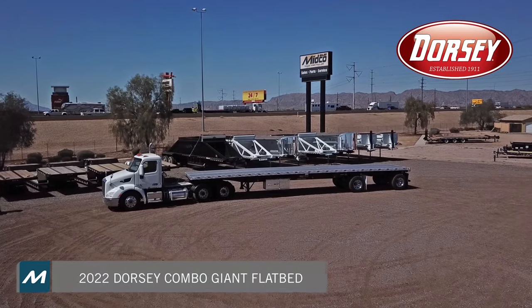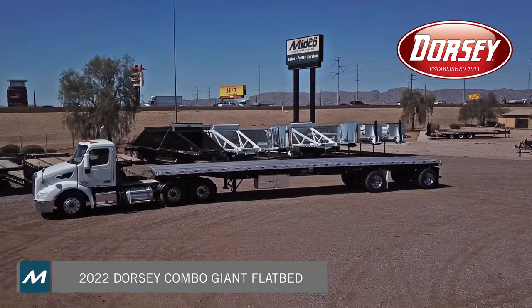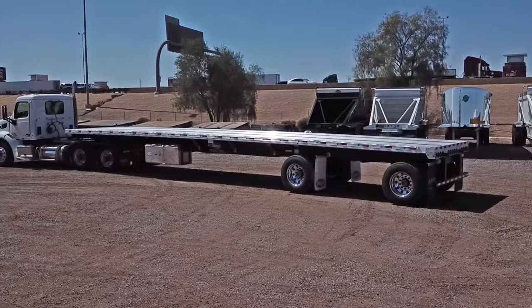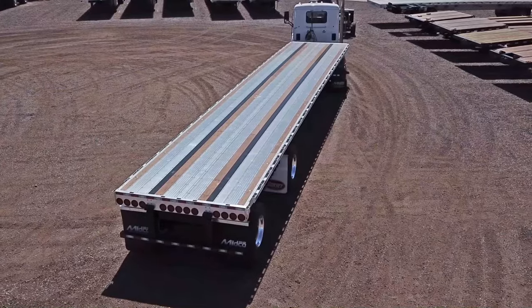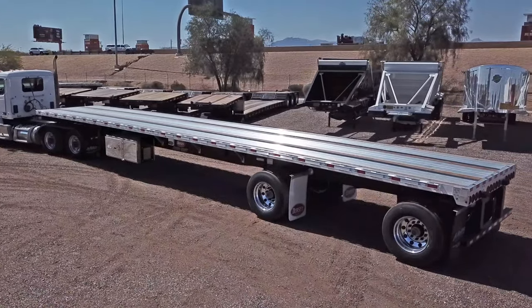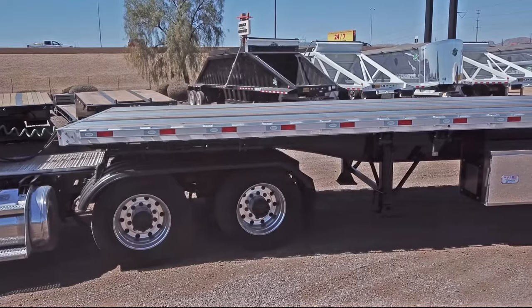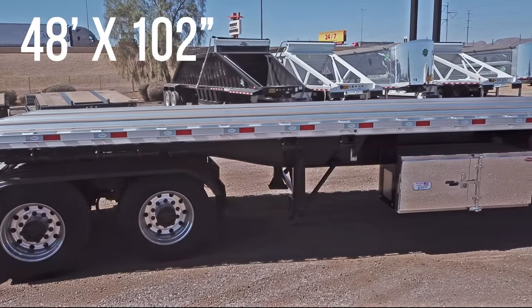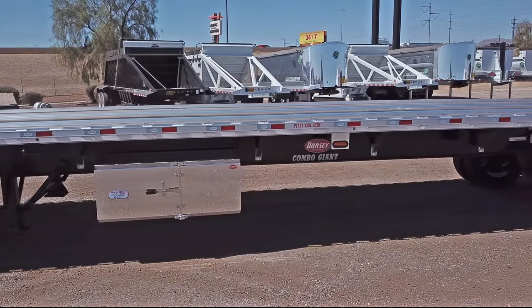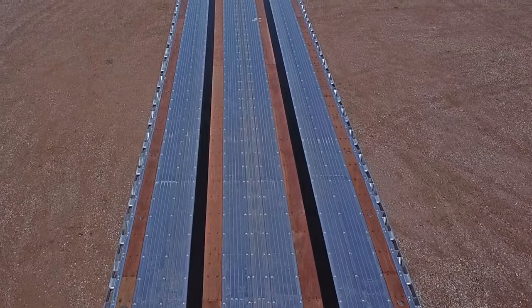Midco Sales just updated its inventory with the 2022 combo giant flatbed trailer from Dorsey. This trailer measures 48 feet long. It rides on spread tandem axles, air ride suspension, and aluminum outer wheels, and has an aluminum deck with wood nailers.